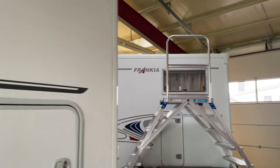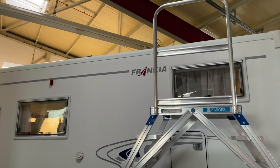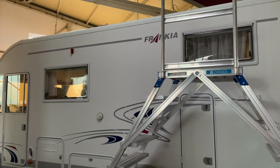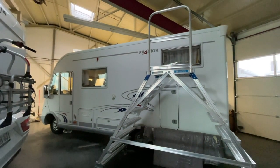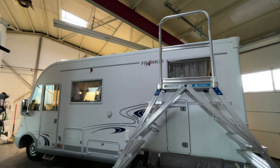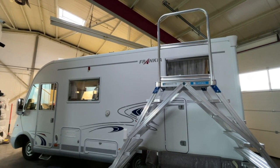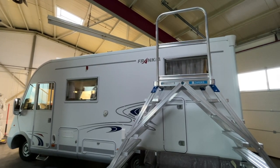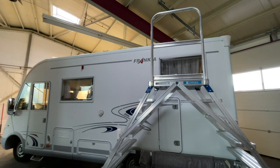Ich habe hier einen Frankia. Mal schauen, ob ich den jetzt ganz rein kriege. Andersrum. Schaut mal her – einen voll integrierten. Der schaut mal richtig gepflegt und toll aus. Er hat schon ein paar Tage auf der Uhr, und den haben wir da, weil wir jetzt einen größeren Umbau machen.